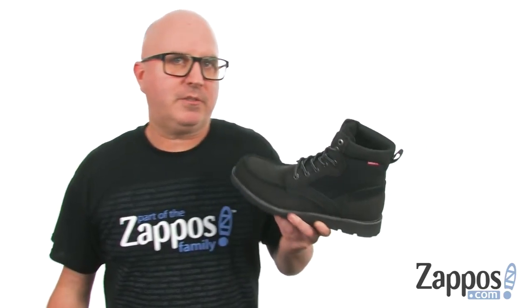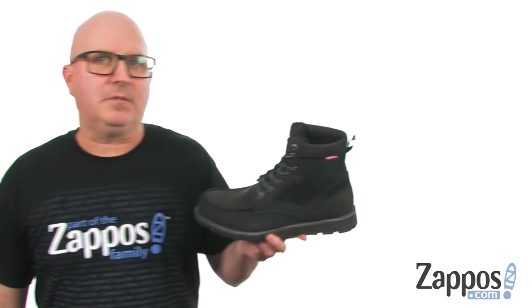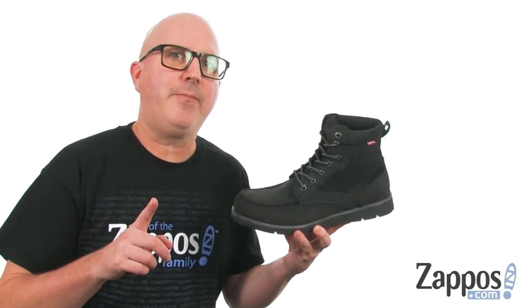Dragonflies. Blue cranes. Crickets. Frogs. Salamanders. My favorite salamander is the hellbender.